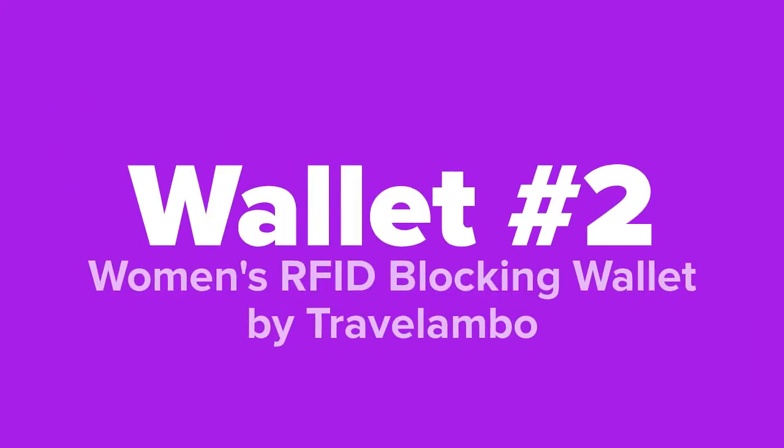Next up we've got the women's RFID blocking wallet by Travel Ambo.